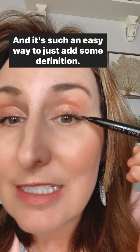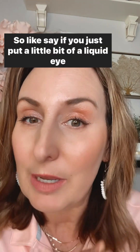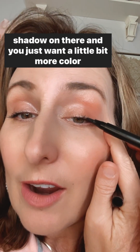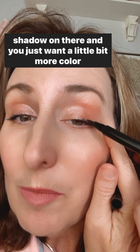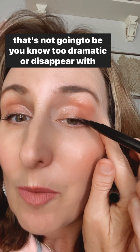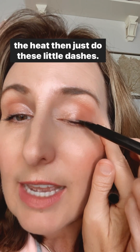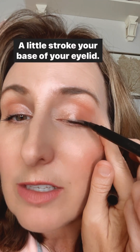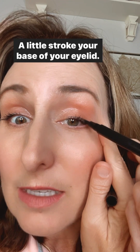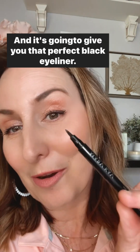If you want your makeup to look great and last through the heat, consider our liquid waterproof eyeliner. It's an easy way to add some definition. Just put a little liquid eyeshadow on and then do these little dashes — a little stroke across the base of your eyelid. It's going to give you that perfect black eyeliner and it's totally waterproof, so it's going to stay on.